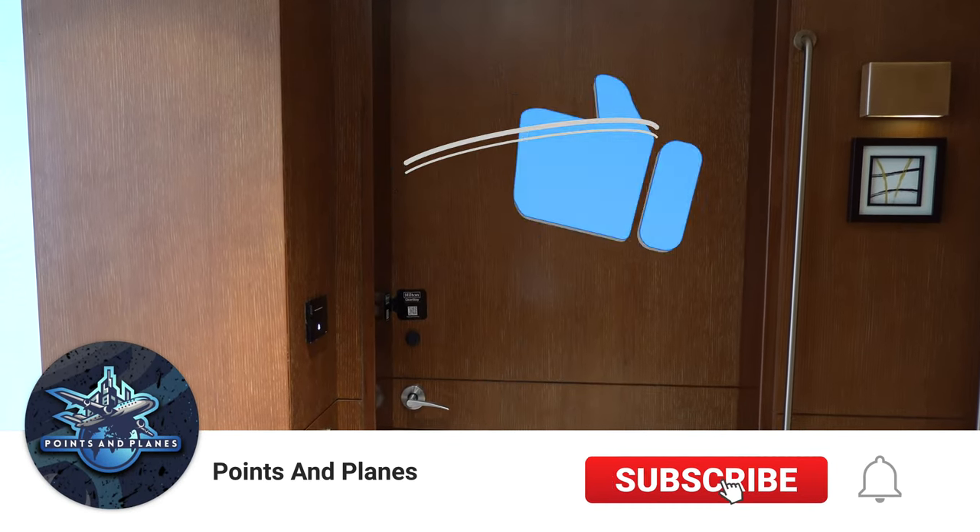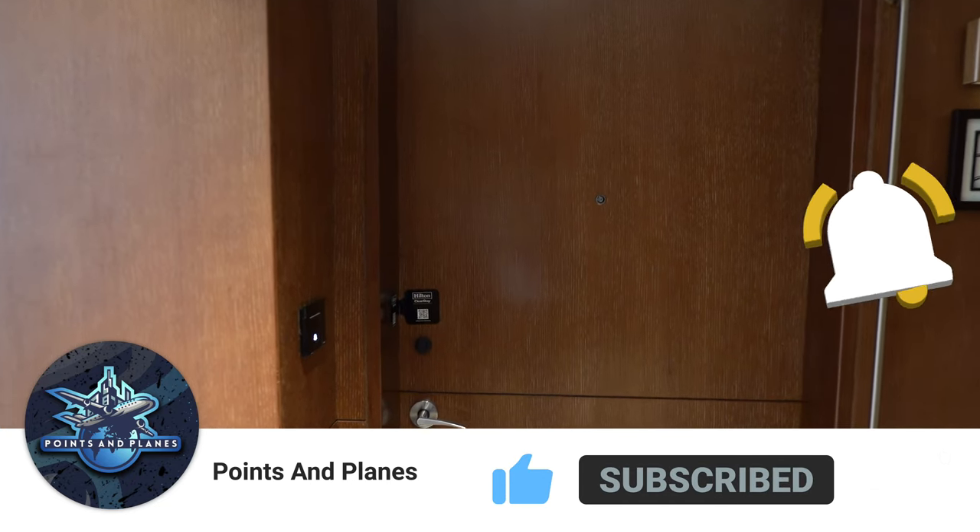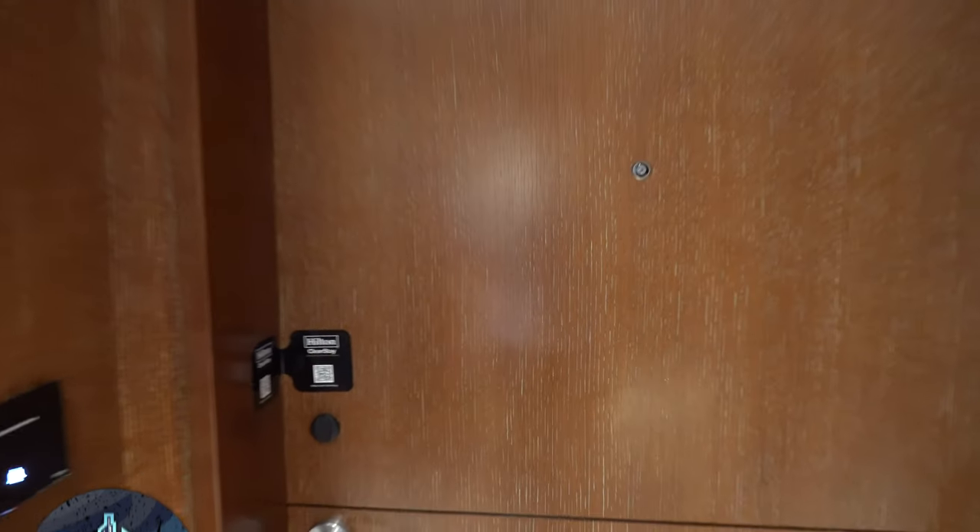Hello, this is Randy from Points and Plains. Today we are at the Waldorf Astoria Dubai International Financial Center, and I'm going to give you guys a quick tour of a corner suite.